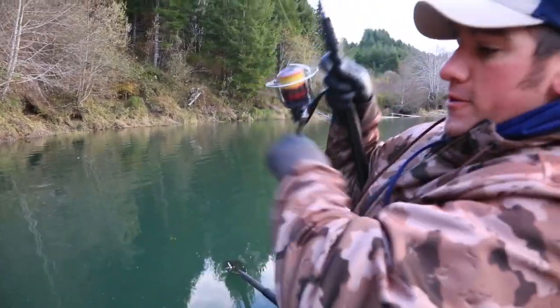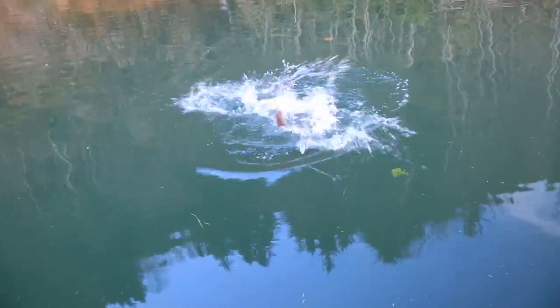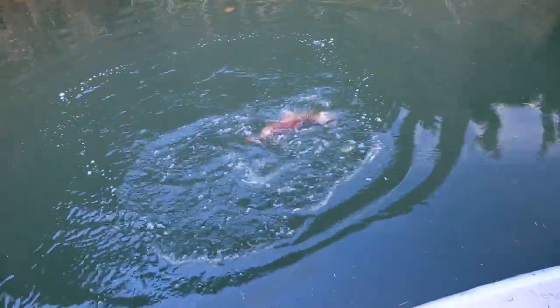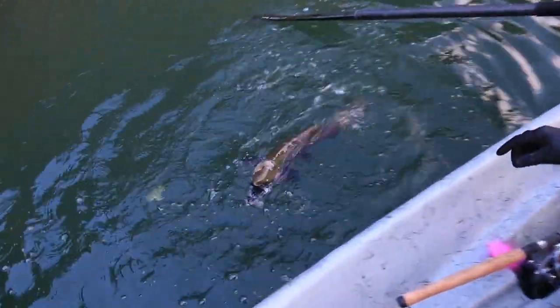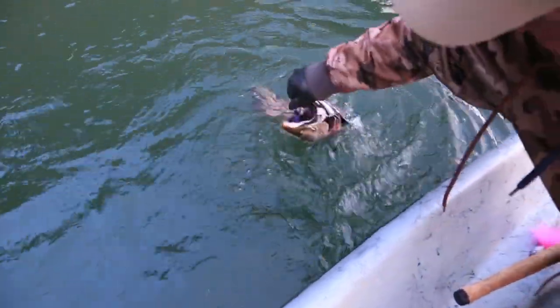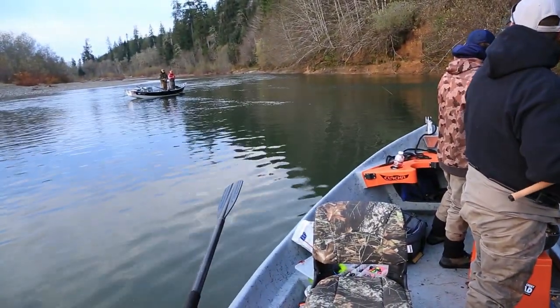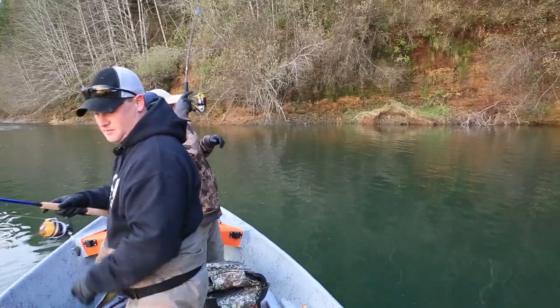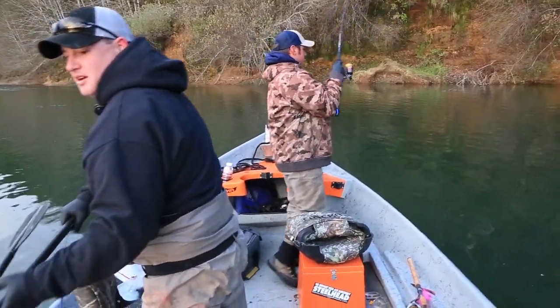Fish on! There he is — right at the boat! Holy smokes. They'll still eat a jig when they look like that. Wow. We're not touching that one. I can't believe it ate a jig. Look at that thing — that still ate. Why did that eat my jig? That thing scared me. Find one in a little better shape than the last one? Can't be in much worse shape than the last one.